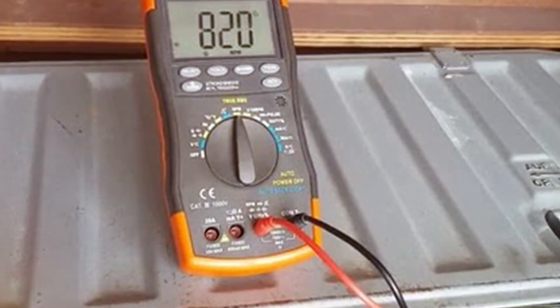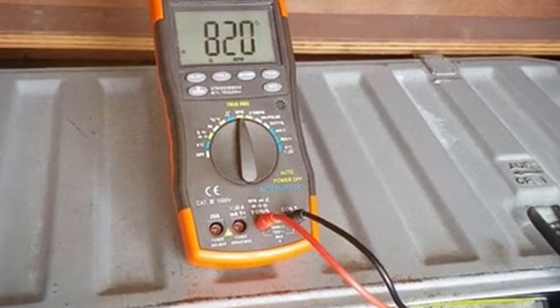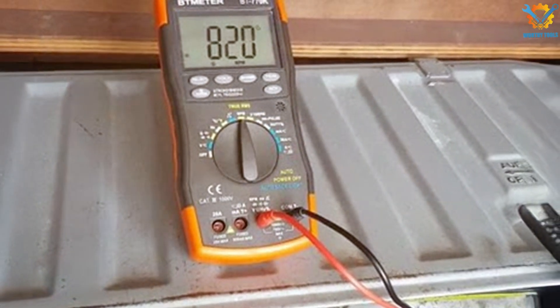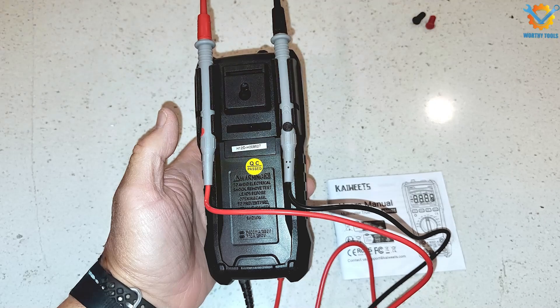Overall, the BT-MTR-BT700 automotive multimeter offers an impressive array of features, quality design, and reliability, making it a top choice for automotive technicians.